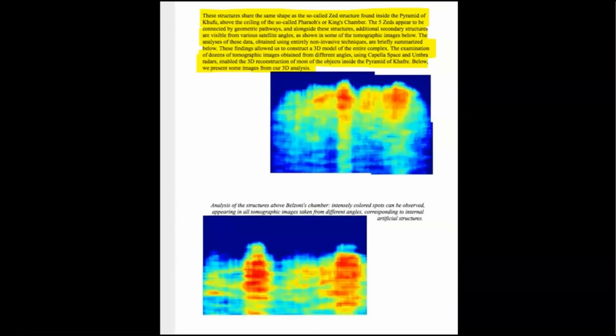As shown in some of the tomographic images below, analyses of these data obtained using entirely non-invasive techniques are briefly summarized below. These findings allowed us to construct a 3D model of the entire complex. The examination of dozens of tomographic images obtained from different angles using Capella Space and Umbra radars enabled the 3D reconstruction of most of the objects inside the pyramid of Khufu.